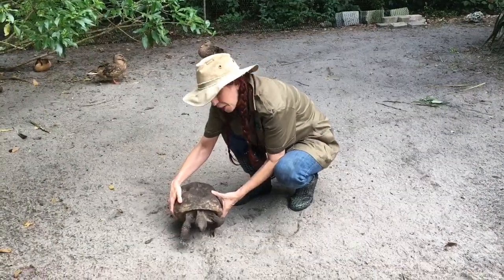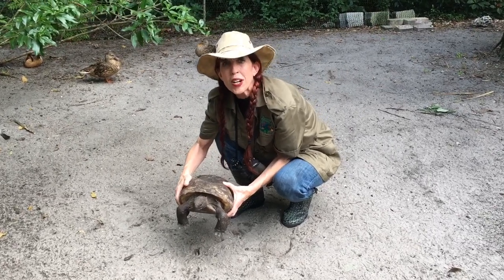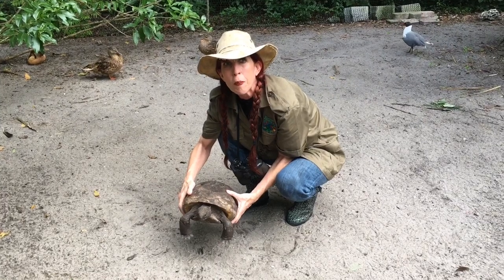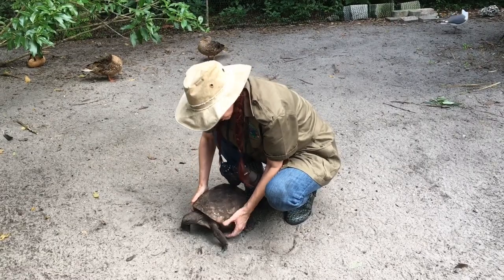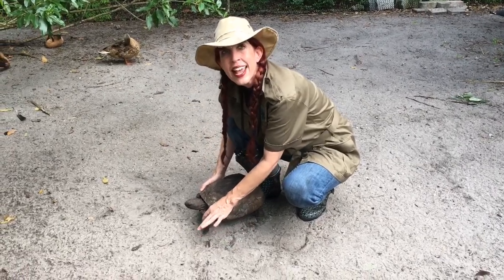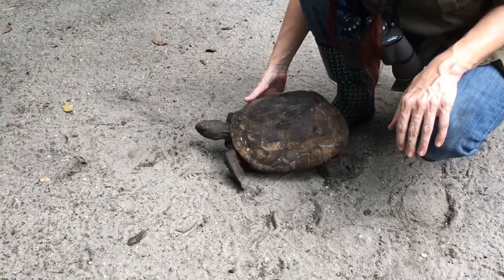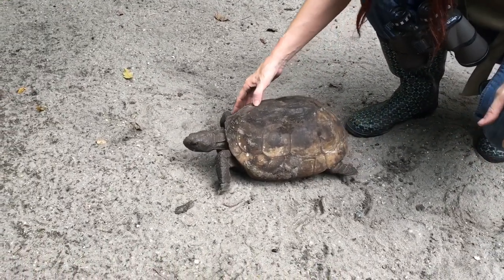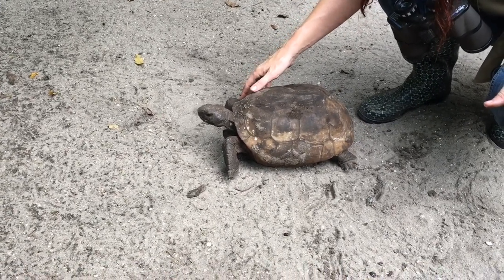We found the gopher tortoise in our aviary. The gopher tortoise gets its name because it digs deeper, just like a gopher. Gopher tortoises are large tortoises and can weigh up to 15 pounds. They have scaly, shovel-like front legs that are specialized for digging.